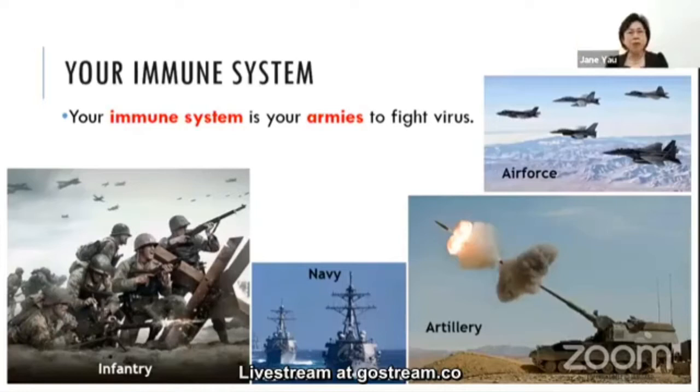Your immune system is just like the armies that defend your country. Your network of defense system consists of infantry, Navy, Air Force, armed with artillery to protect your country. The same thing applies to our immune system — we are always looking out for invaders. Once the enemy is spotted, a complex attack will take place.